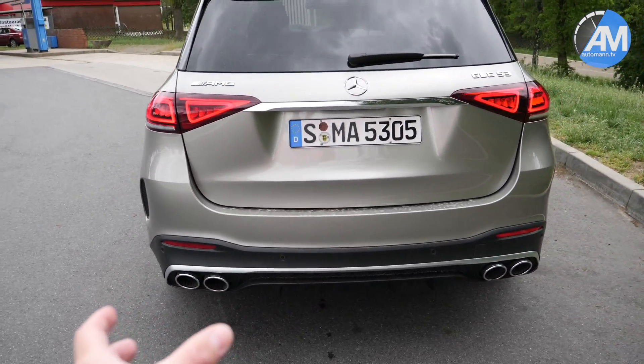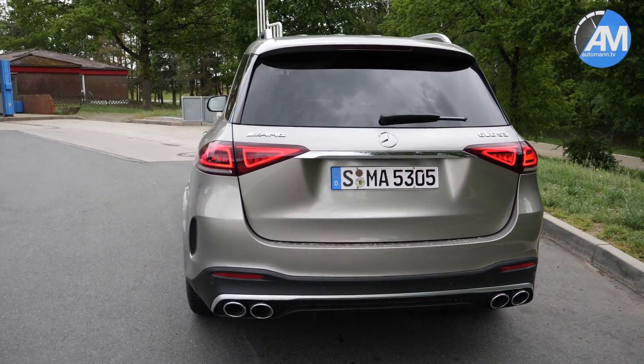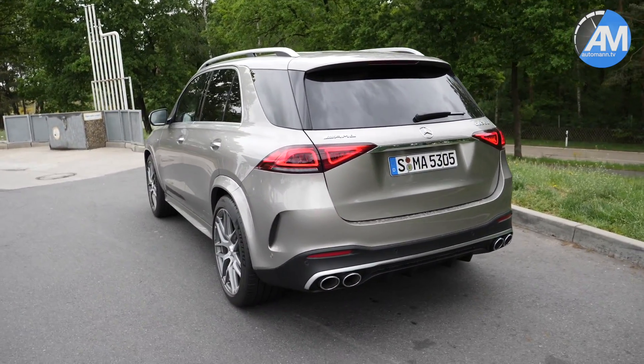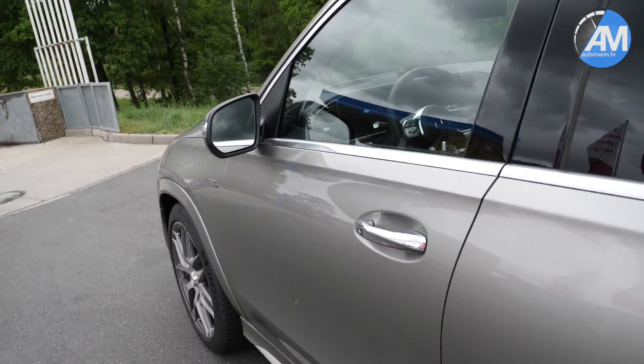Not only the tone out of the exhaust is pretty nice, although they've got an OPF, but specifically also those pops and bangs which are coming out. You will see that in the full sound video and acceleration video very soon. Let's hop inside, get on the Autobahn, direction of Hamburg.